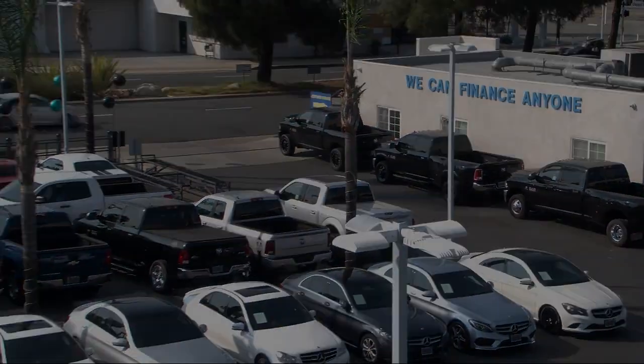Here at East County Pre-Owned Superstore, we've been San Diego County's best for over 20 years and the number one independent dealership in California 15 years running. Let us prove to you why so many people trust us when it comes to buying their next vehicle. Our knowledgeable, no-pressure staff will help you drive away in a vehicle that is just right for you. So come visit us here at East County Pre-Owned Superstore — you'll be glad you did.